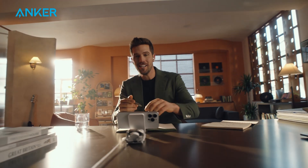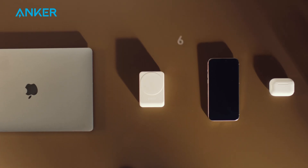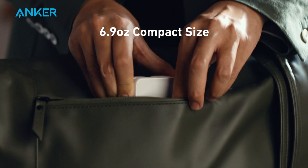All while enjoying the convenience of the built-in adjustable phone stand. Its ultra-compact, foldable design weighing just 6.9 oz makes it incredibly portable, perfect for those on the move.